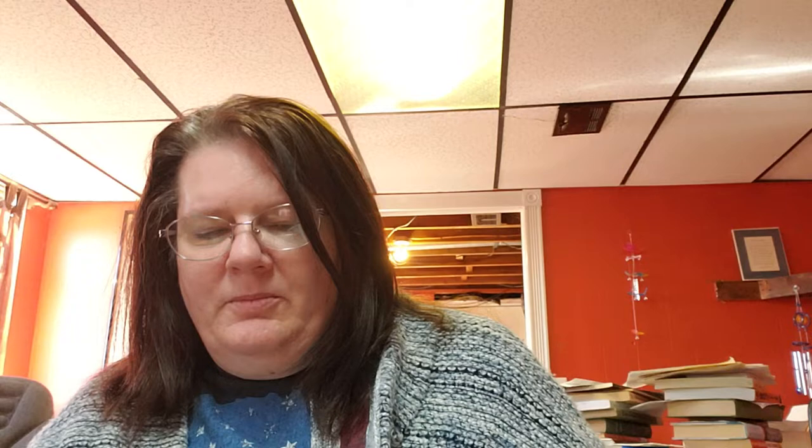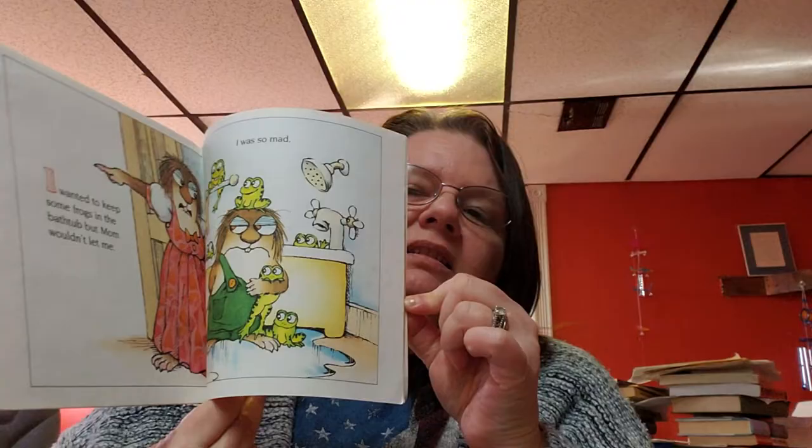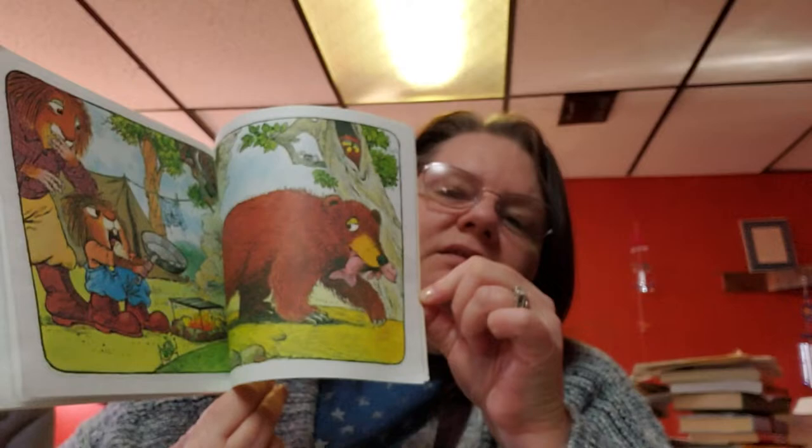This one here is called I Was So Mad by Mercer Mayer, a 1999 book. This is what this looks like. I do believe there's a collection of these books — the list is on the back of the book. This book here is Just Me and My Dad by Mercer Mayer, with a 1975/1995 copyright. This is what this one looks like — love the images.